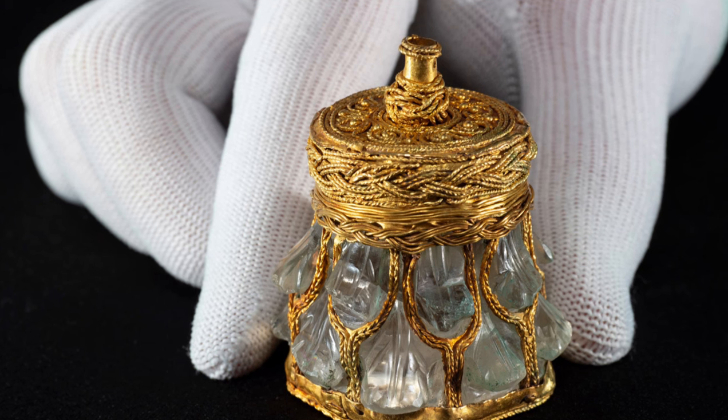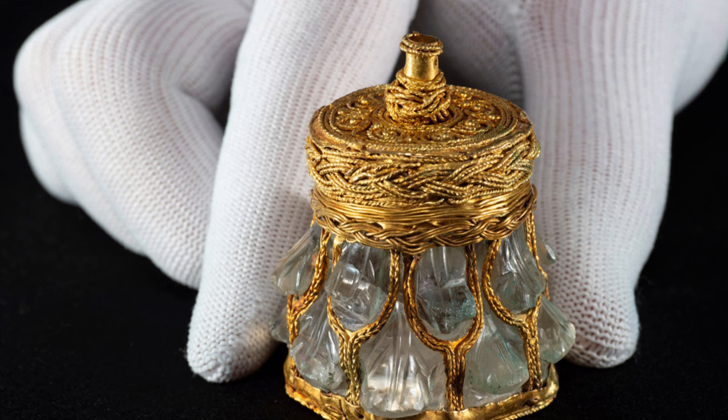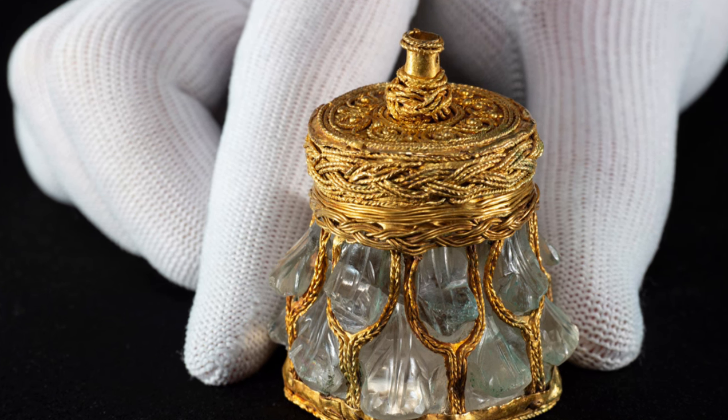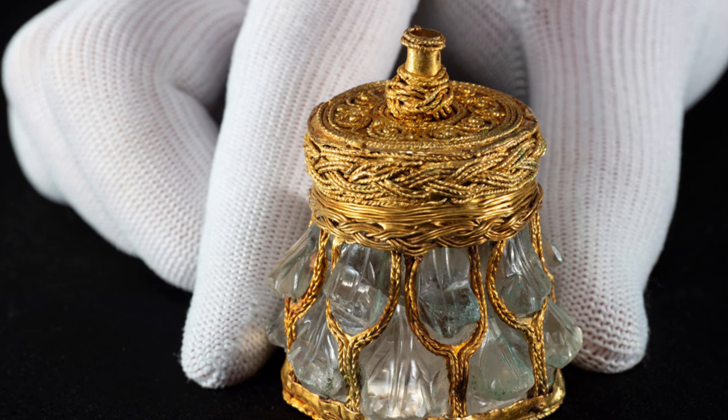An ancient rock crystal jar reveals its full beauty but keeps some secrets. A stunning gold-wrapped jar crafted out of rock crystal has finally been uncovered in its entirety, revealing a Latin inscription that might provide new clues about its mysterious origins.